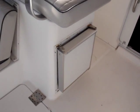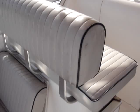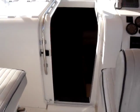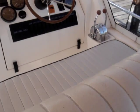There's an ice maker on the aft deck to keep your drinks cold. We have a double-wide companion seat and a double-wide helm seat.